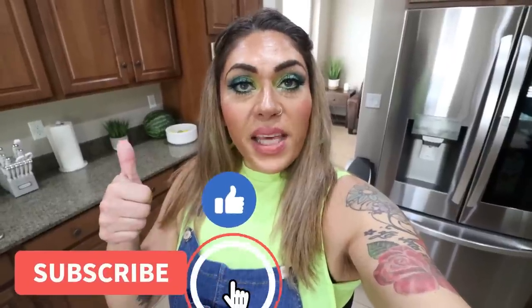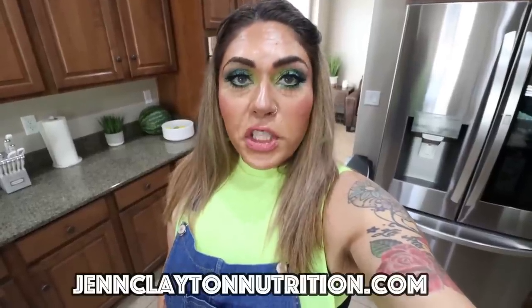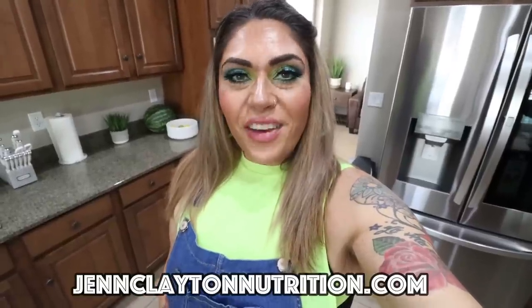It is grocery haul day. This week I had a lot of fun — I went to two stores I haven't been to in a long time. Make sure you're subscribed with your bell notification on because I upload a grocery haul every Saturday and have five videos every week. Check the description box for nutrition coaching where I offer personalized calories and macros, one-on-one coaching, links, discounts, and our Facebook group.